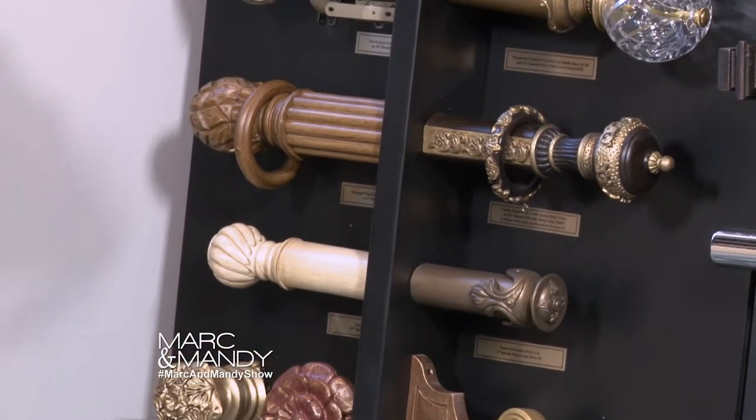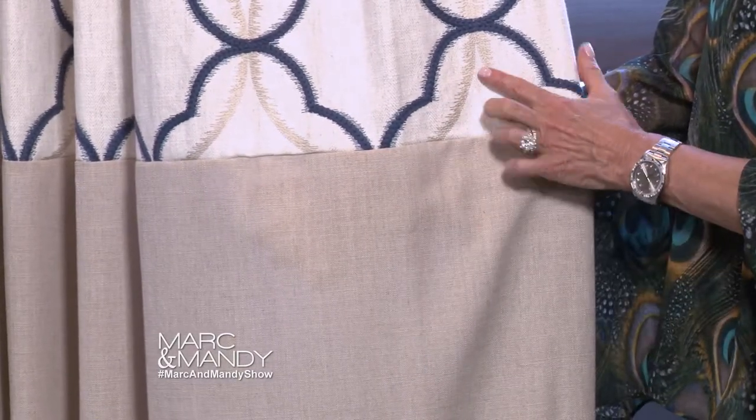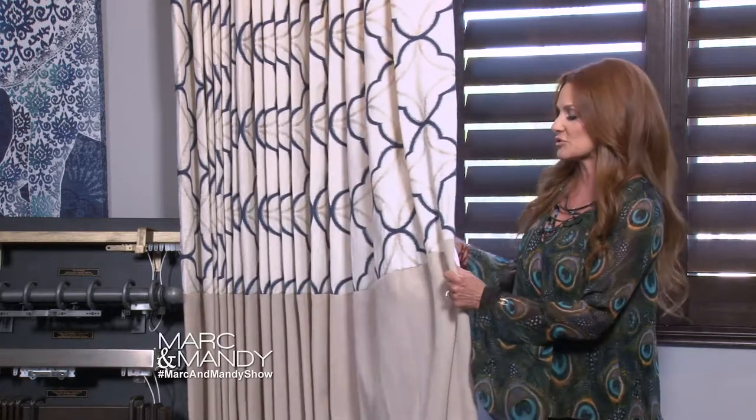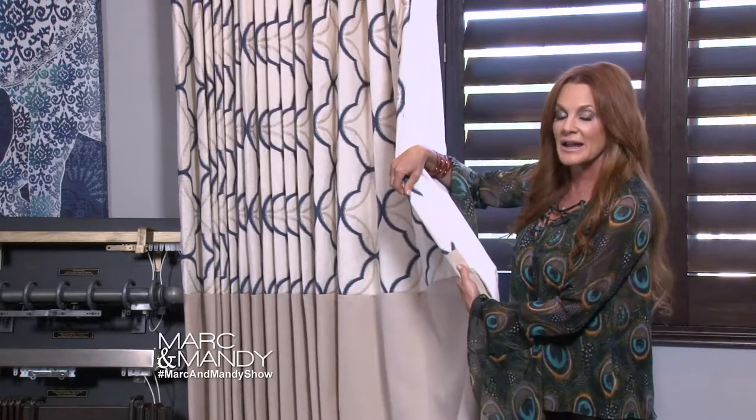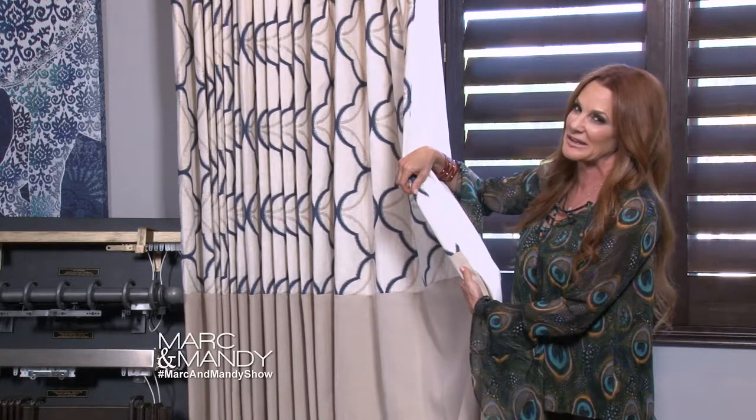When you look at things like this piece right here, this is called color blocking. It's when you take two fabrics — or multiple fabrics — and you put them together. Another part of custom drapery is lining. I line these draperies to actually protect the draperies and also keep the heat out.